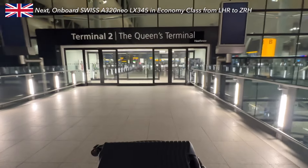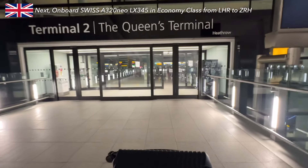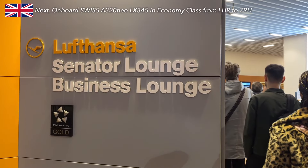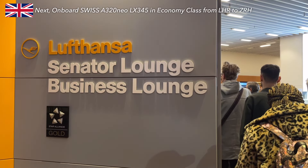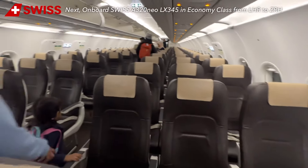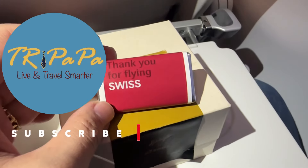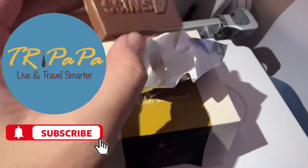In my next video, I will fly to Zurich on board Swiss Airways in the early morning. I visited the Lufthansa Senator Lounge in Terminal 2, took an economy class seat, and tried a paid cold sandwich. Stay tuned. Thanks for watching and I will see you in my next video.